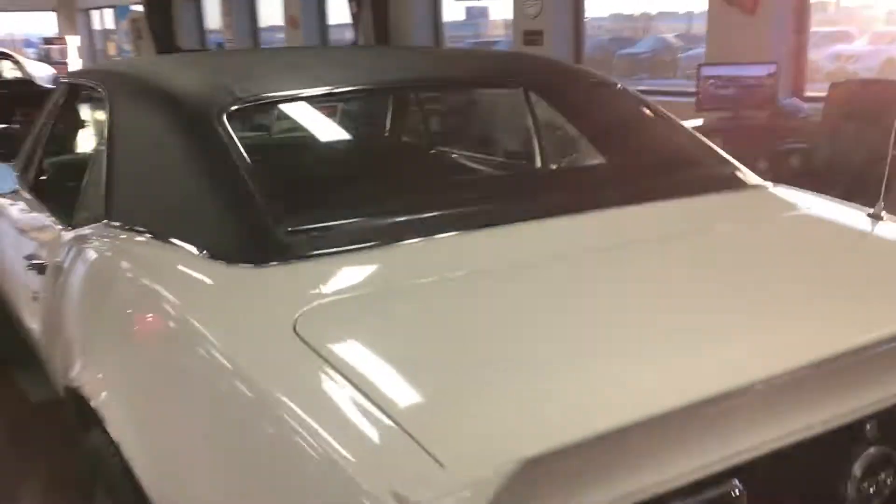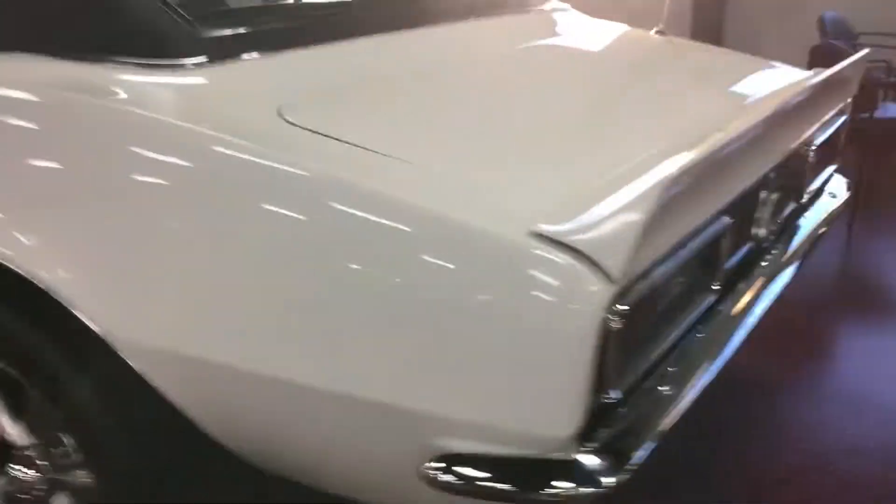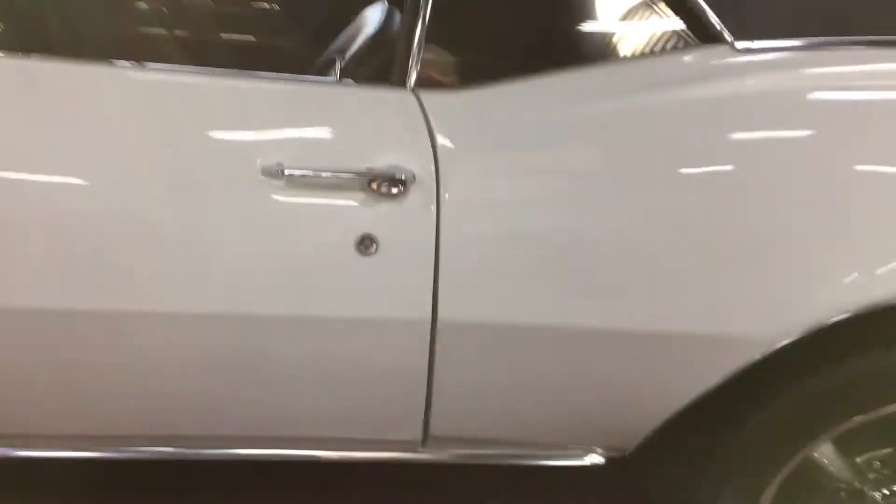It is a very, very nice big block first-gen Camaro. I try to pick out and show you everything that is a flaw in the car, and that is one of the flaws. Cruising around to the driver's side — smooth contours, crisp lines. Rockers are nice and solid, and you can see there's not a bunch of Bondo on this. Those are factory edges on the bottom of these doors.